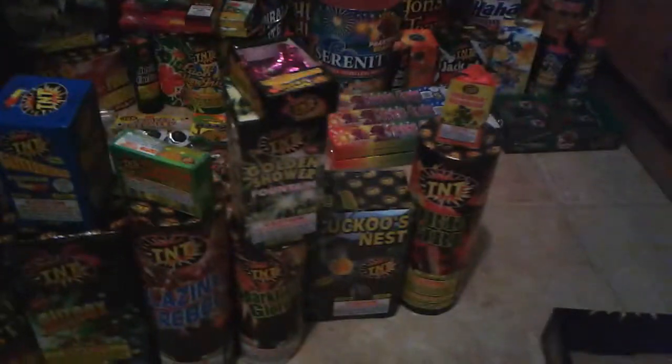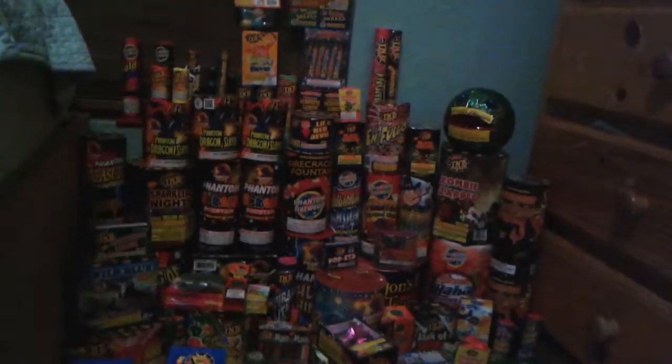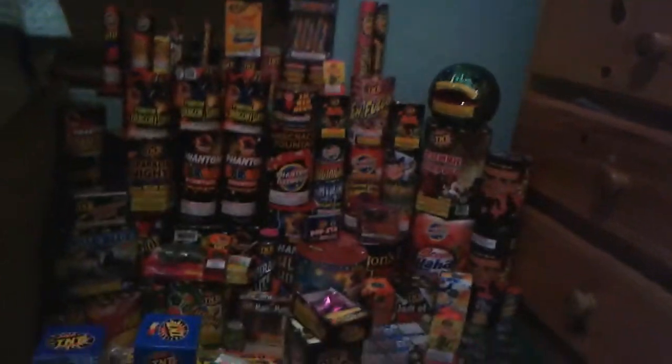I also bought another Tequila Sunrise. That's all I have, that's all I got today, plus my other fireworks over there. If you haven't checked out my fireworks stash, check it out — well, this is basically my new fireworks stash now. Thanks for watching. Like, comment, subscribe for more videos. Thank you.